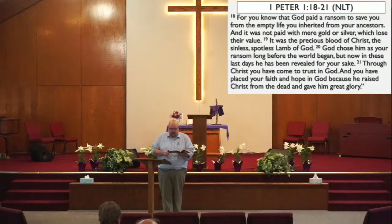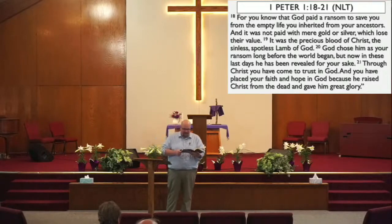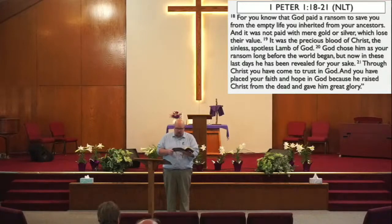Here's what Peter writes in verse 18: 'For you know that God paid a ransom to save you from the empty life you inherited from your ancestors. And it was not paid with mere gold or silver, which lose their value. It was the precious blood of Christ, the sinless, spotless Lamb of God. God chose Him as your ransom long before the world began. But now in these last days He has been revealed for your sake. Through Christ you have come to trust in God and you have placed your faith and hope in God because He raised Christ from the dead and gave Him great glory.'